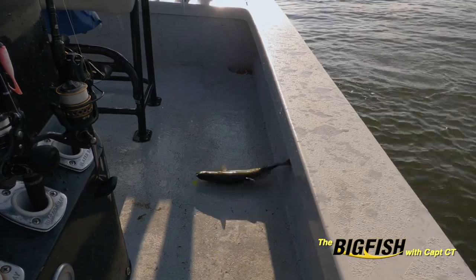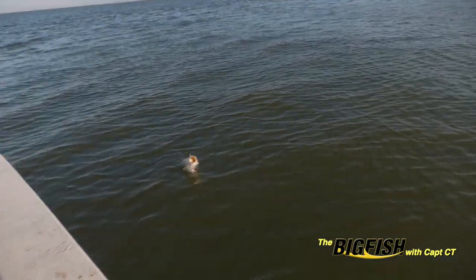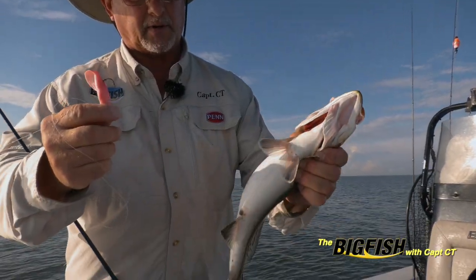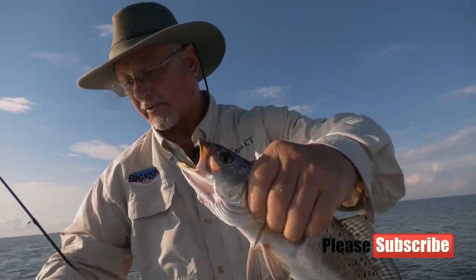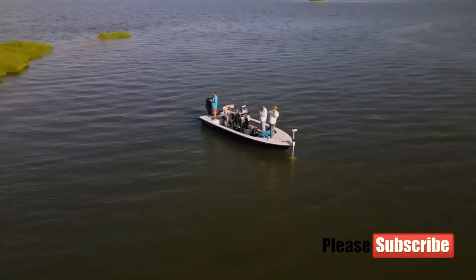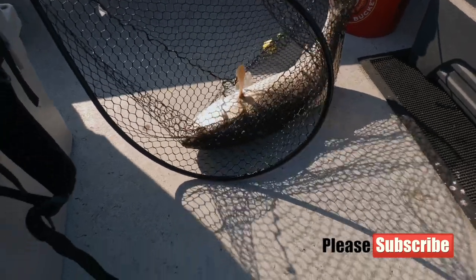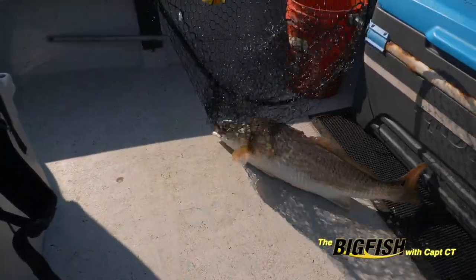Another nice fish — another nice fish that you don't have to measure. That is a beautiful bull red.